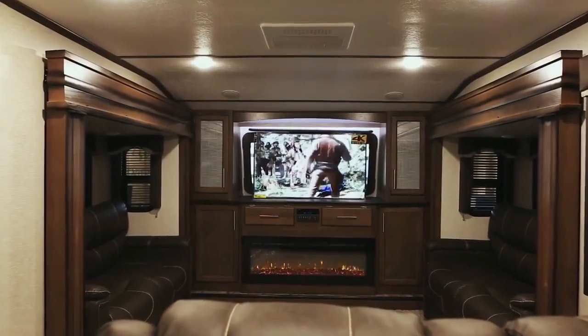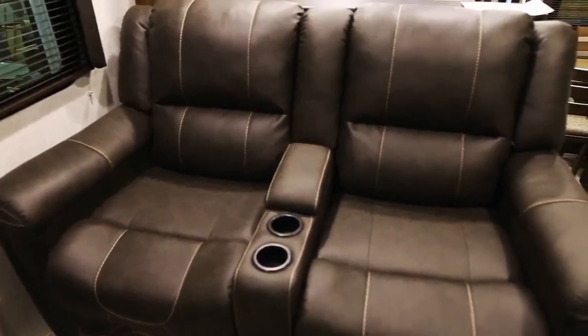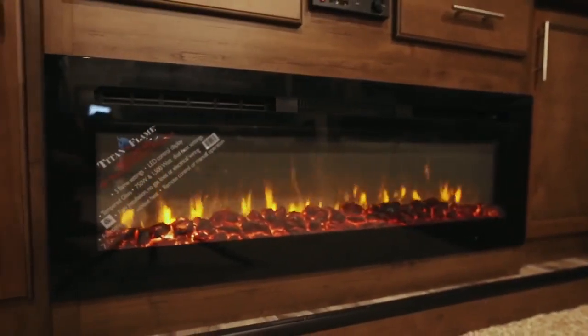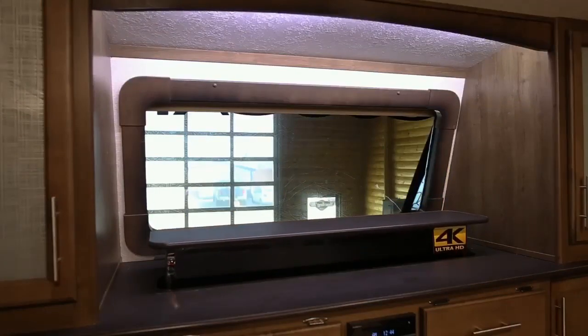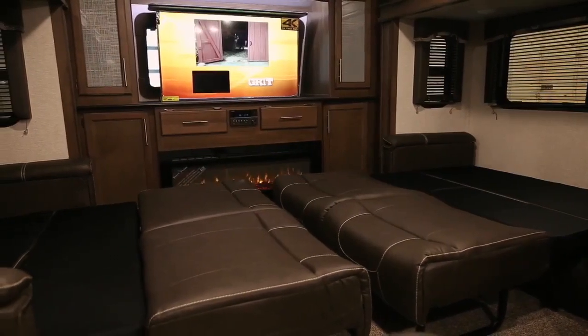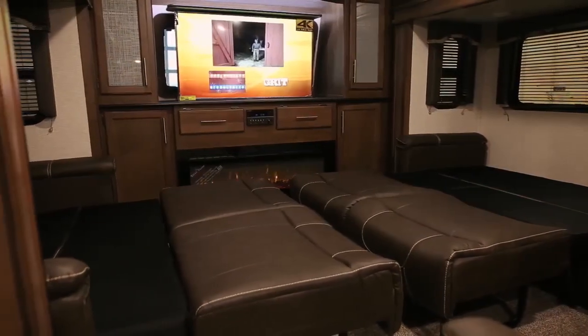Our living room up top is the hot spot of this coach. One loveseat and two couches make this living room perfect for entertaining guests by the fireplace or movie nights on the 50-inch TV. And if your guests get tired and want to stay the night, both of our couches turn into full-sized beds.